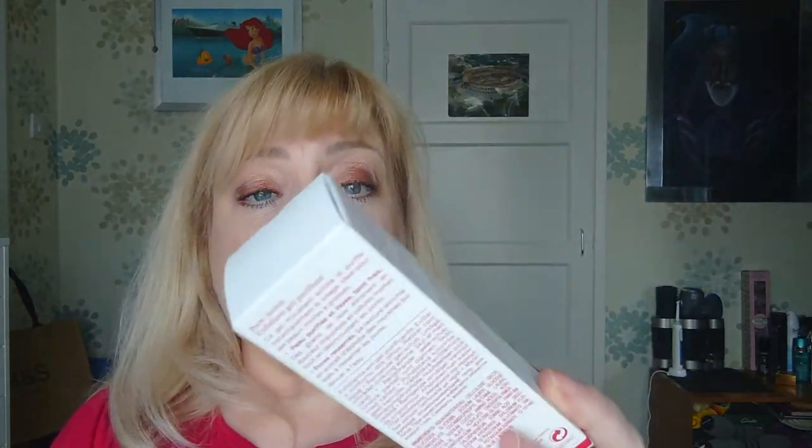My second favourite is the Clarins Pure Scrub. Clarins have redone their facial scrub range. I bought the Pure Scrub, which is more for oilier skin — I have quite an oily T-zone, especially in the summer. I got a sample first, which will go into my empties video, and I liked it so much I bought the full size.